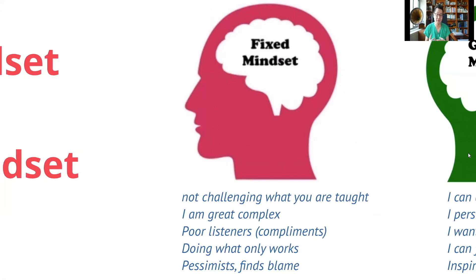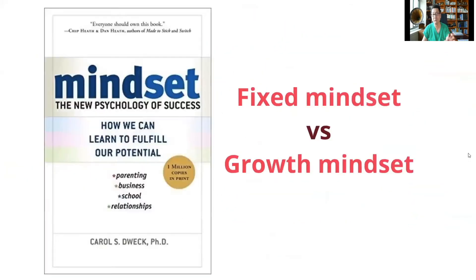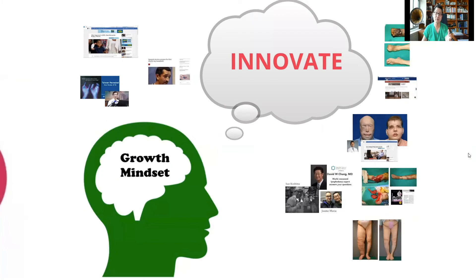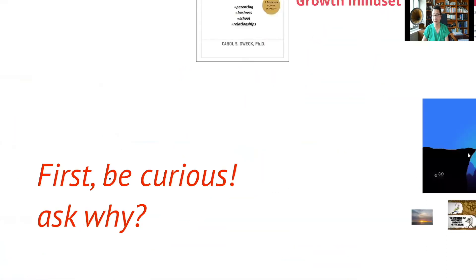What do all these innovations have in common? It's all about asking questions and getting out of your comfort zone — and it all starts by asking why. This is not easy, because we were often educated not to ask questions, to accept what we're taught, and to develop a fixed mindset through our training. But you have to replace that fixed mindset with a growth mindset — one where you're not afraid to fail, you keep asking questions, you're inspired by others instead of jealous, and most of all, you persevere. That is what innovation is all about.